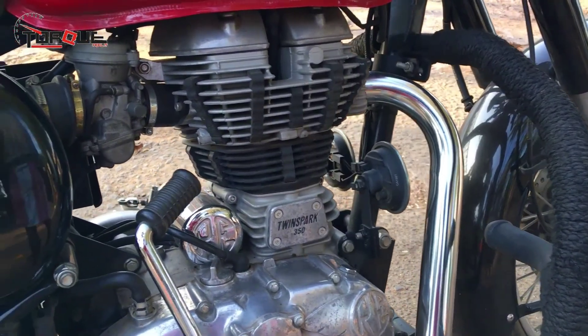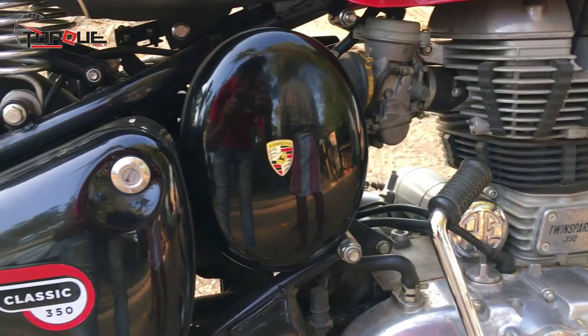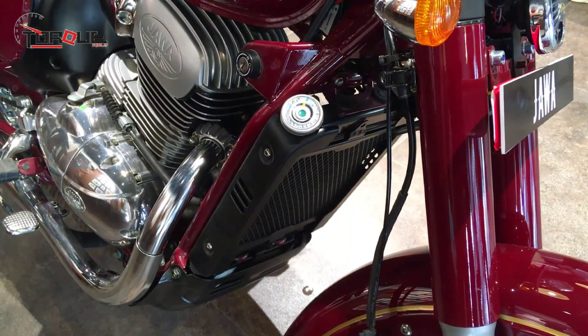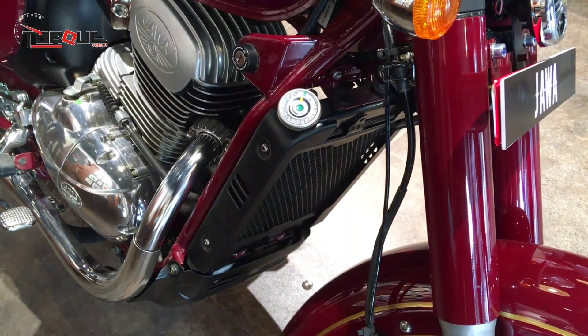Jawa is pure retro and it gives you the feeling of revisiting the 70s. Chrome accents cover a significant portion of the Jawa bodywork, which may appear to be a bit tacky to some people.